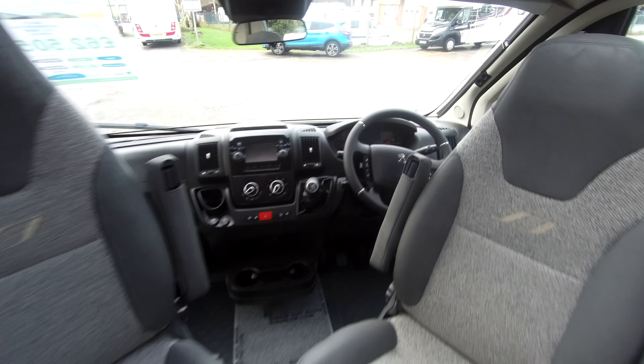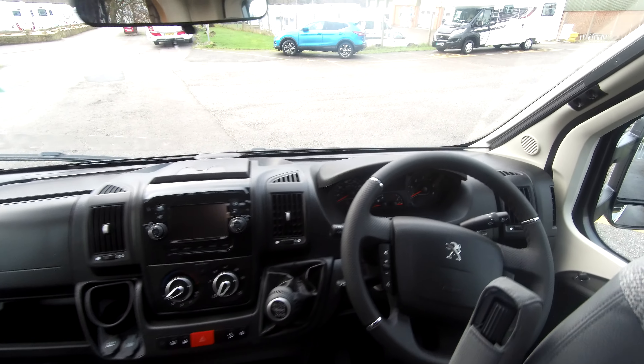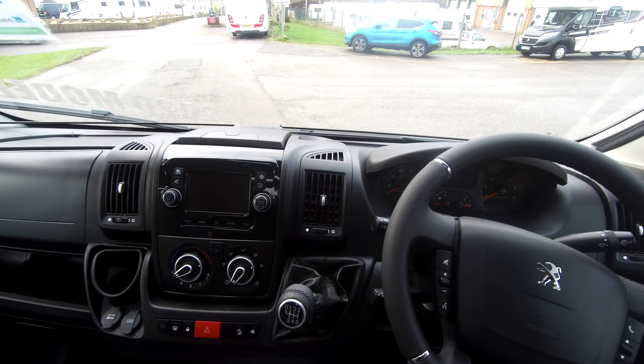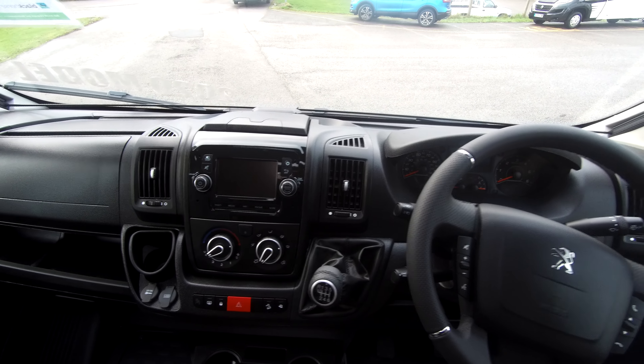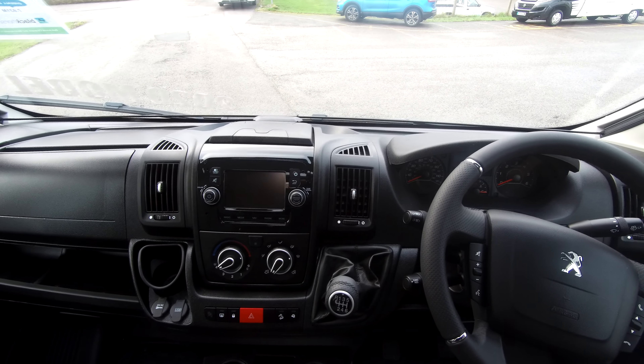It comes with satellite navigation, DAB radio with Bluetooth connectivity, cab air conditioning and cruise control, and we have cab blinds fitted.